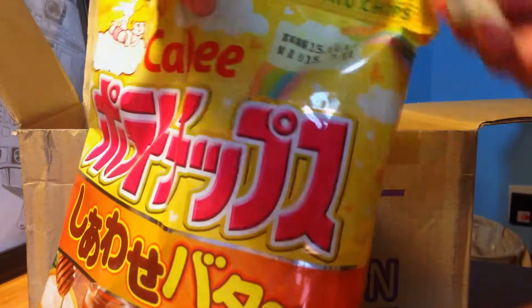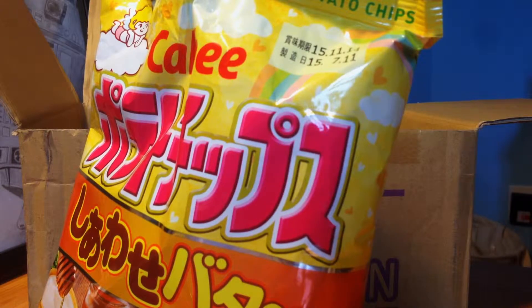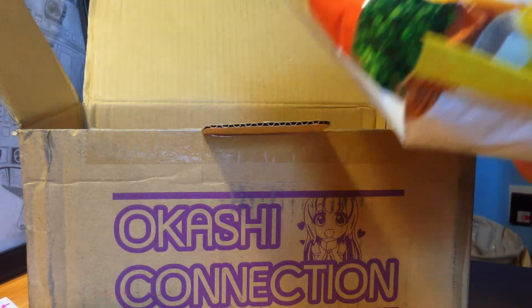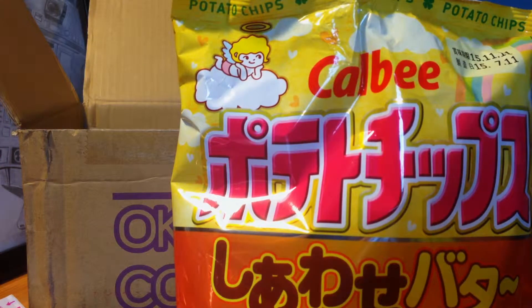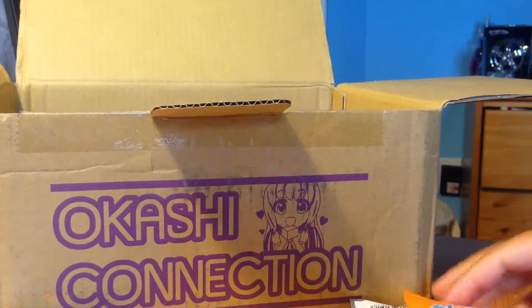Now let's try these honey butter chips. They look really cool — just like a potato chip. Wow, those are really good! They're kind of like a Lay's potato chip mixed with a hint of sour cream and then honey. I know that sounds horrible but they're really good — the combination just blends so well together, and you're getting a fair amount of chips in there.